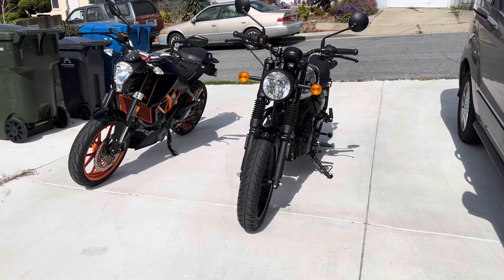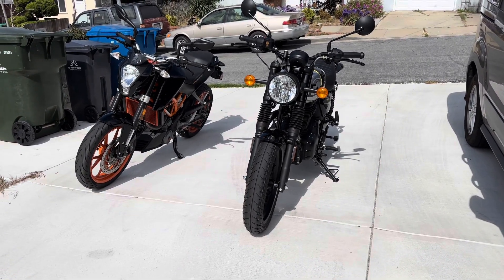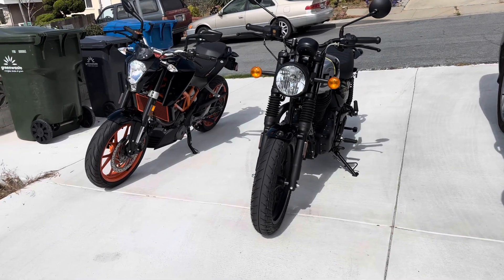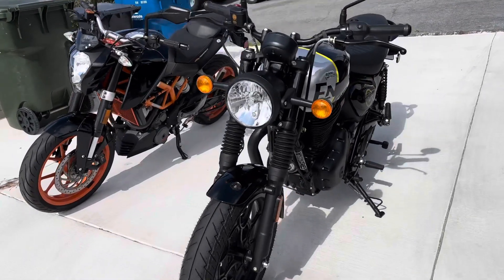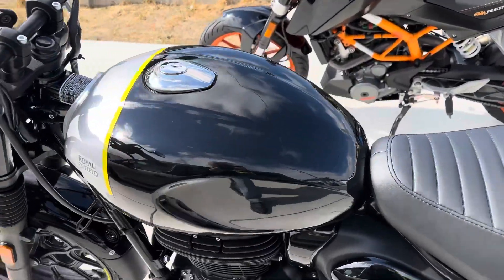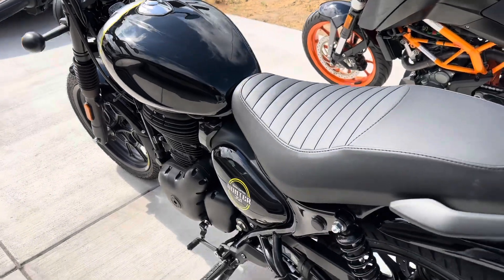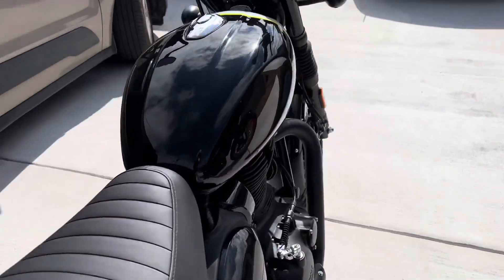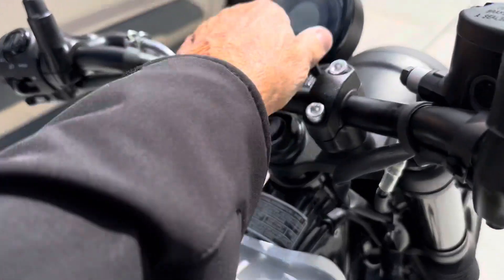When I test rode the Hunter about a month ago, I promised more to come. And here is the more to come. This one is mine — I just brought it home. It has a grand total of about 12 miles on it now. I just did a pretty good ride on it.